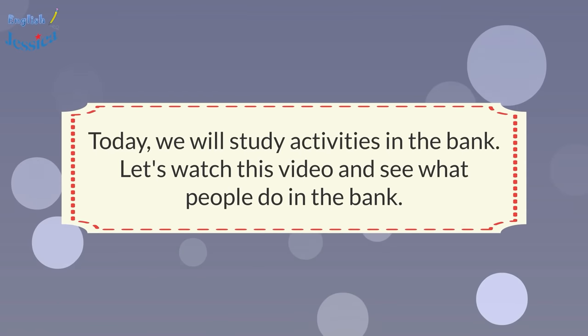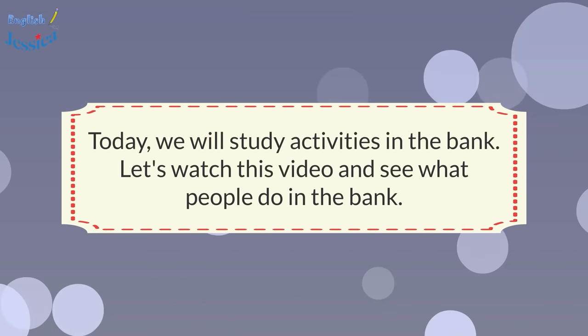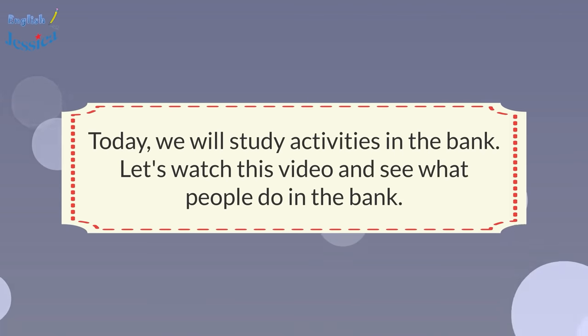In the bank today, we will study activities in the bank. Let's watch this video and see what people do.